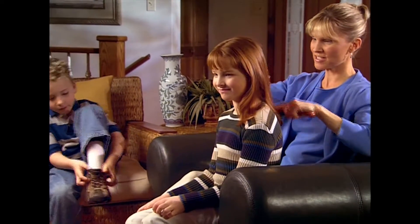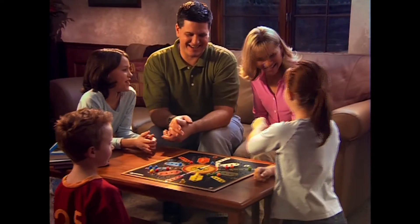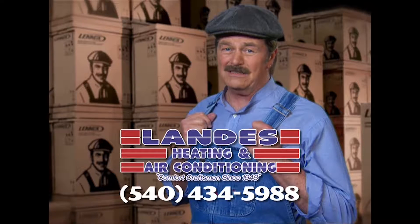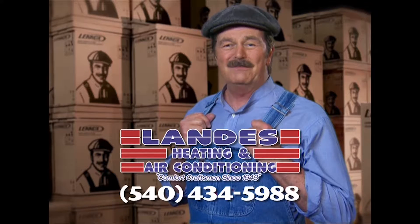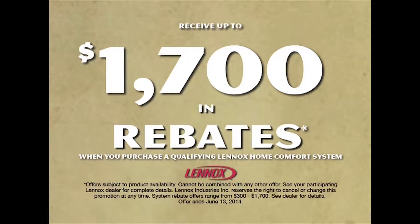We all want to give our kids the best of everything — the best nutrition, the best education, and the best place to grow up. Even the air they breathe. Lenox strives to provide the best air quality for your family's home free of indoor air pollutants. At Landis Heating and Air Conditioning, they can install a Lenox customized comfort system in your home. Let Landis sweat the details so you can relax in comfort. Call Landis Heating and Air Conditioning today. Get up to $1,700 in rebates.